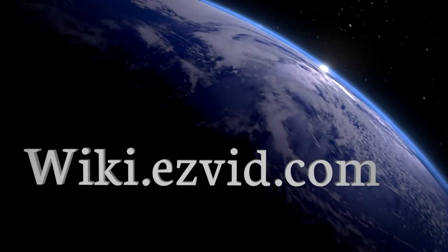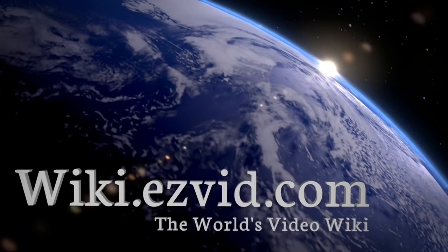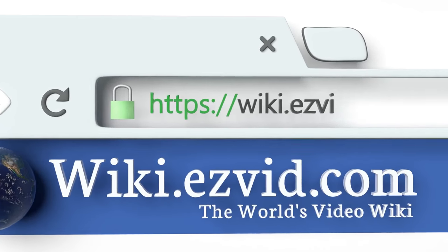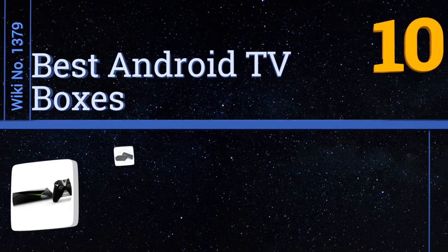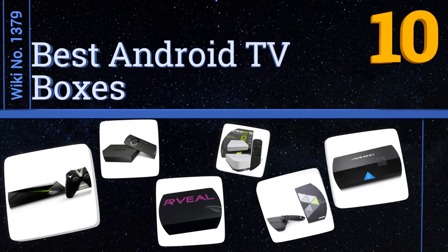Visit wiki.easyvid.com and search EasyVid Wiki before you decide. EasyVid presents the 10 best Android TV boxes — let's get started with the list.